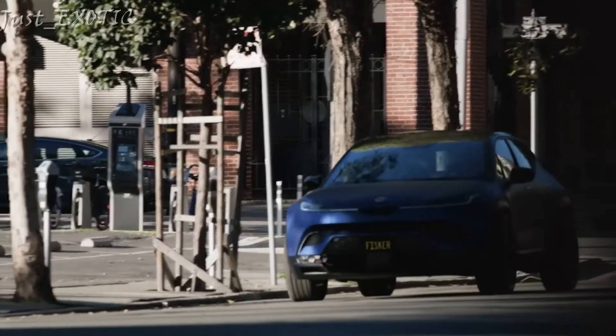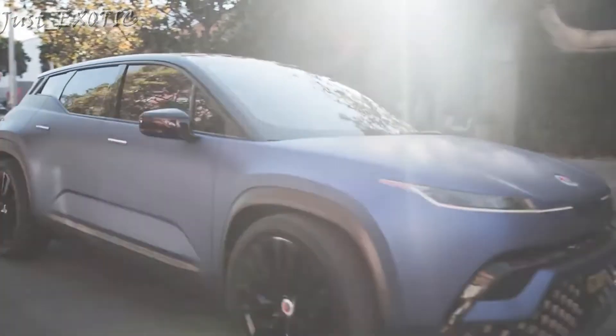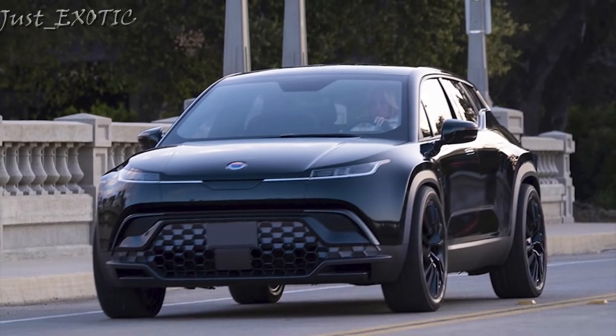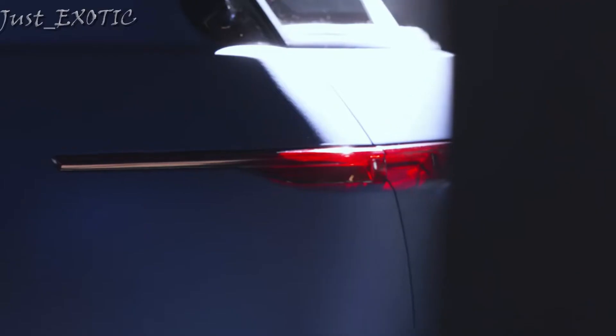Of note is a 17.1-inch center touchscreen that rotates vertically and horizontally, and a mode that opens the roof panel, all the side windows, and the rear glass to give the cabin the windswept feel of a convertible. Only time will tell if the Ocean's range ratings, performance claims, and parlor tricks will impress the Tesla-obsessed public.